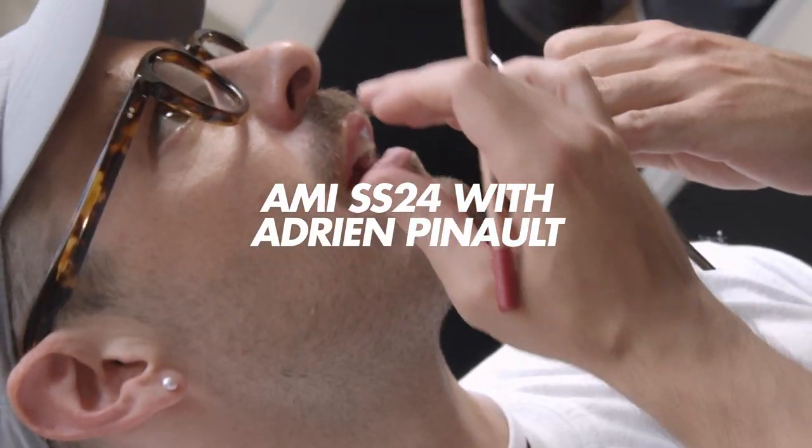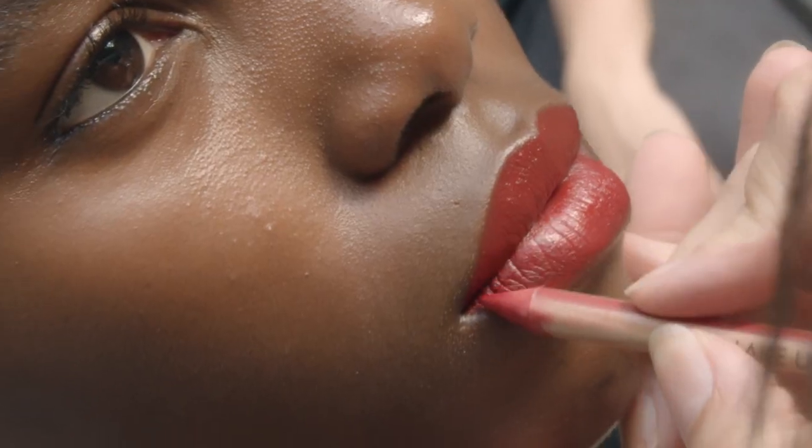I'm Adrien Pinot and we are on the Ami show Spring Summer 24 for the Paris Fashion Week. To me, the look of the season is a fresh and modern way of a Parisian girl.